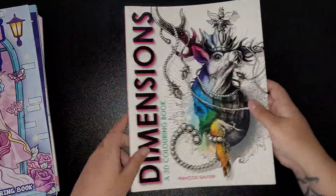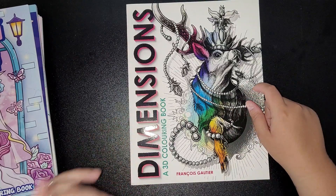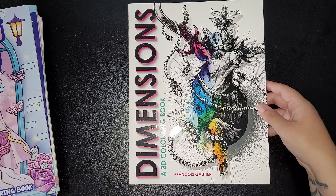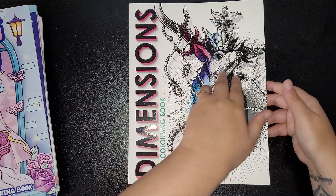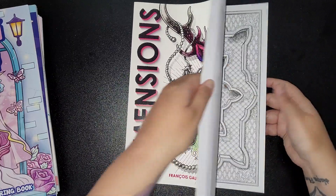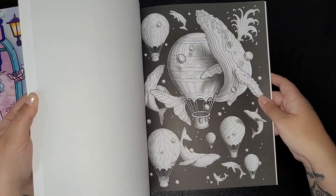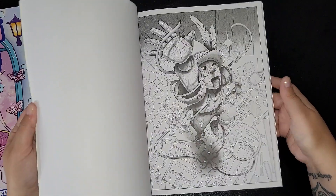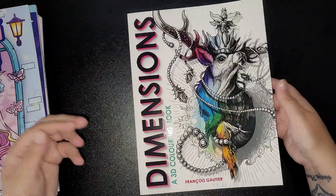Then I got the Dimensions coloring book by Francis Cartier — the one who does the dark art book and others coming out soon. Just a quick look: if you like 3D stuff, it's definitely one to get.